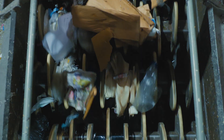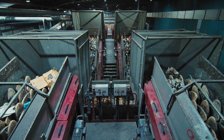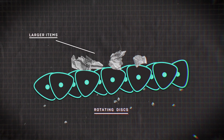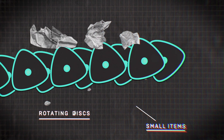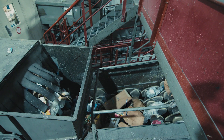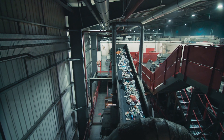These are disk screens. They sort recycling according to size and weight. Big, flat items like pieces of cardboard bobble over the top of the machine and smaller stuff falls between the gaps. Then a smaller set of disk screens sorts out large and light pieces of plastic, like water bottles, from smaller items.